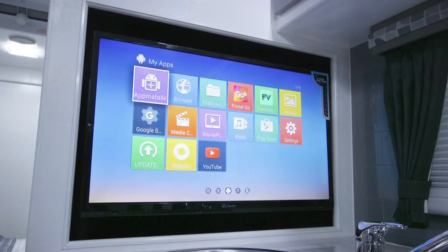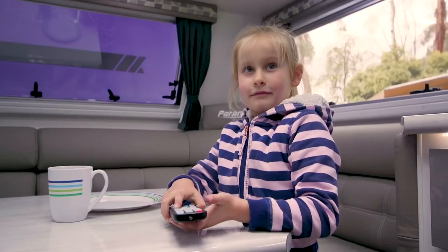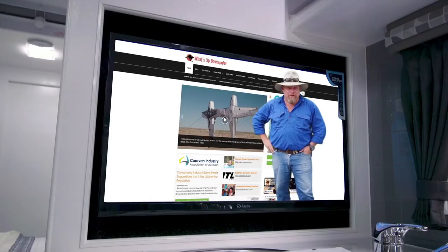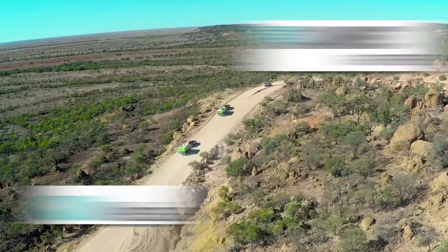Smart because of the inbuilt WiFi that allows you to download apps from Google Play, the internet or a range of streaming TV services. Pre-stored websites like Watch Down Under so you can catch up on previous episodes or enter competitions.